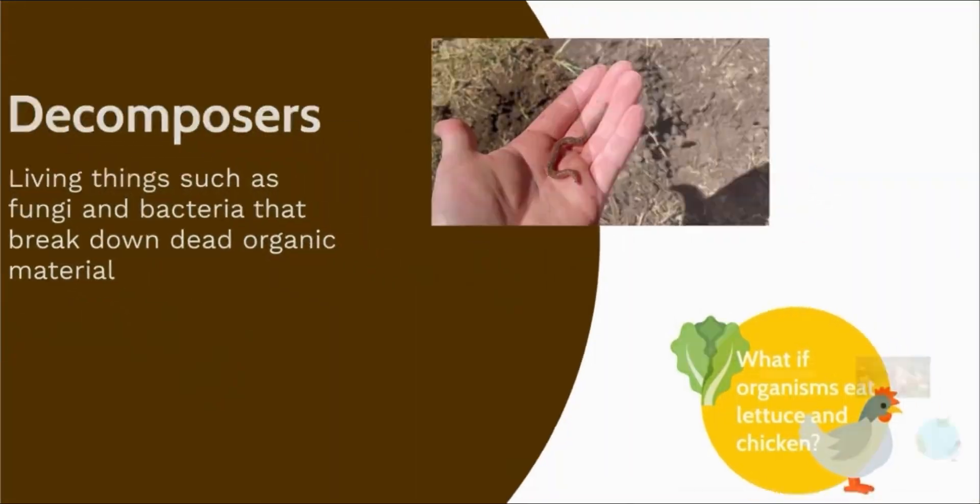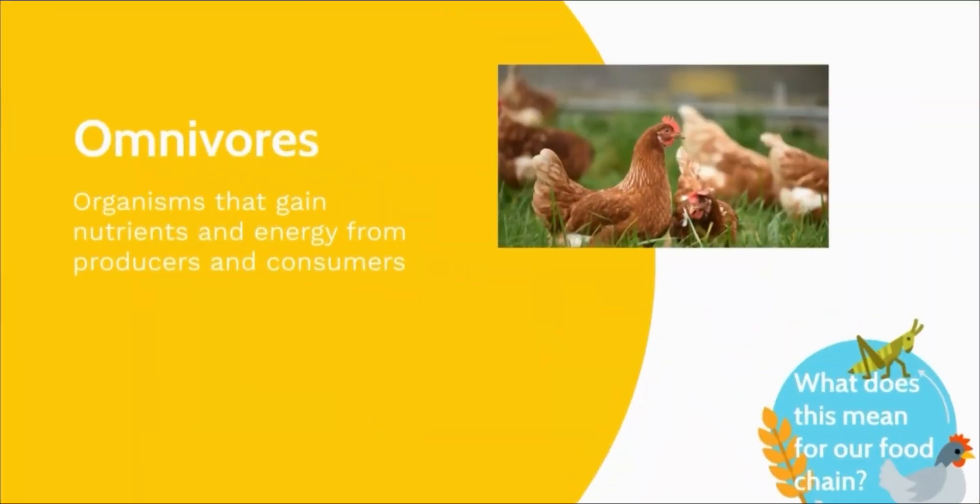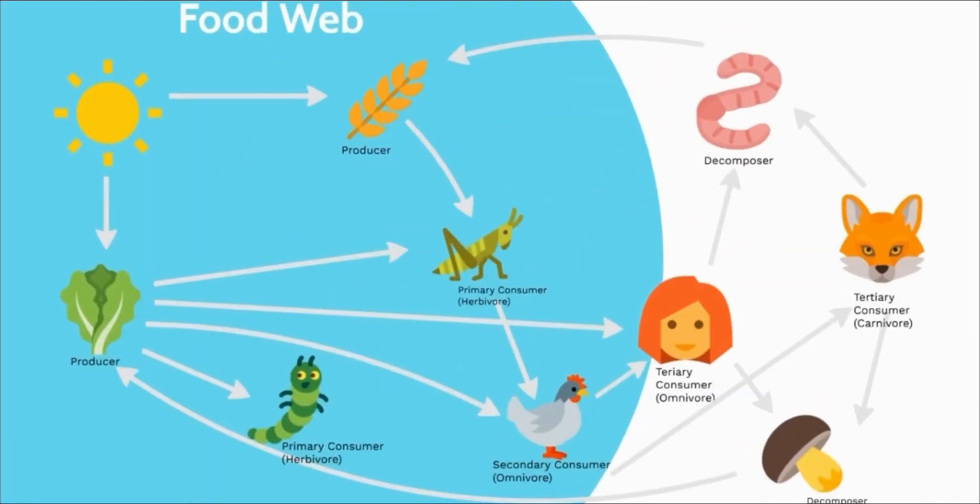Wait, we also eat lettuce. Where does that sit in the food chain? Tertiary consumers like humans also eat producers like lettuce and other vegetables. Organisms that can gain nutrients from producers and other consumers are also called omnivores. When a consumer eats more than one type of food to gain nutrients, they make more connections with other organisms in the food chain. As these connections develop and expand, they create a food web. Some secondary consumers also eat producers, like how chickens eat wheat and vegetables, as well as primary consumers like bugs.